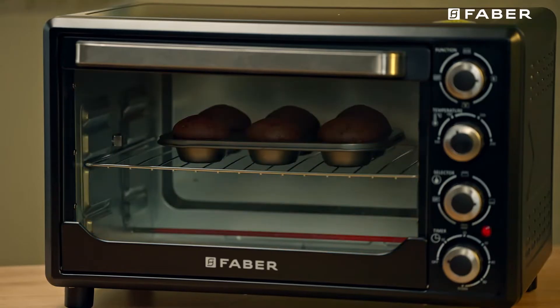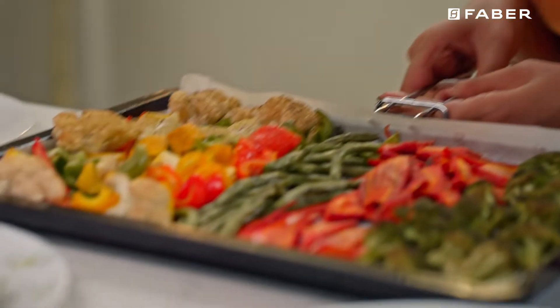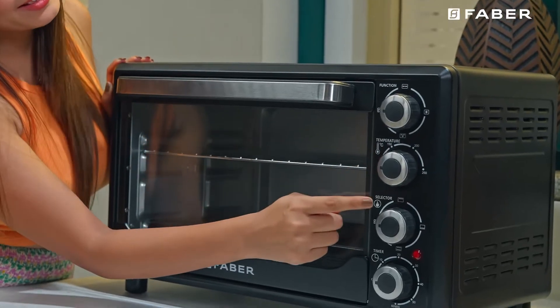Baking cupcakes, muffins, pizza, and grilled veggies with utmost ease can be achieved through its customized level of multi-functional modes.